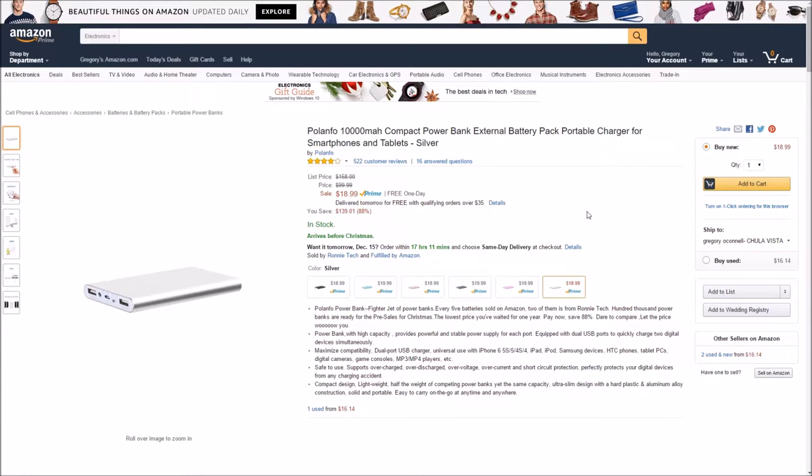Next up is the Polonfo 10,000 milliamp portable battery. It comes with two USB ports. You can plug an iPhone in there, an Android, a tablet, an iPad. These are such a lifesaver.